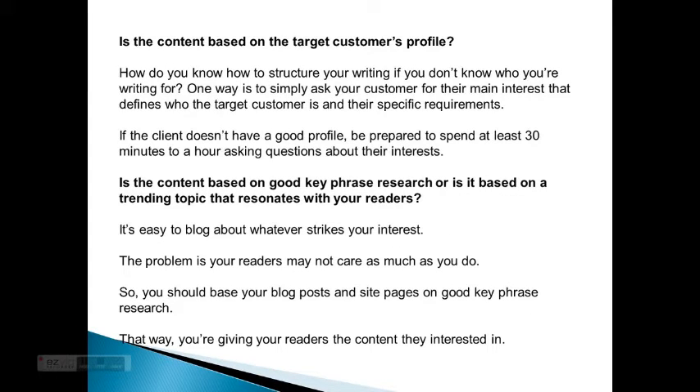So is the content based on the target customer's profile? How do you know how to structure your writing if you don't know who you're writing for? One way is to simply ask your customer for the main interest that defines who the target customer is and their specific requirements. If the client doesn't have a good profile, be prepared to spend at least 30 minutes to an hour asking questions about their interest. Is the content based on good key phrase research or is it based on a trending topic that resonates with your readers?